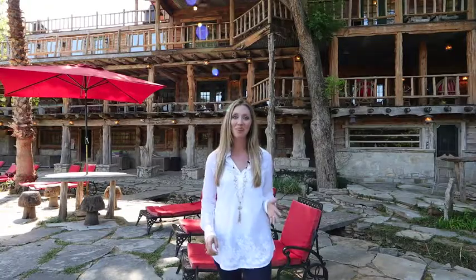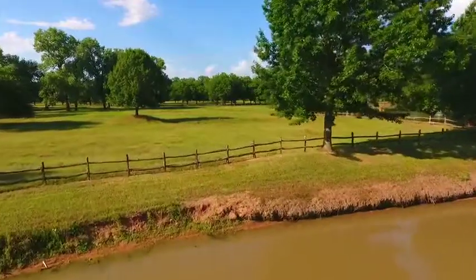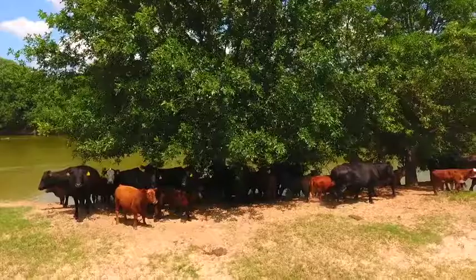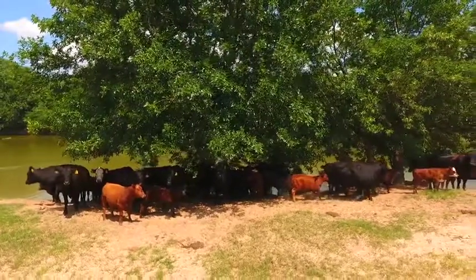Moon River Ranch is every bit a ranch. With its lush coastal pastures, native grasses, and abundant water sources, it can easily accommodate a large cattle operation. So what did you think? Wasn't it everything I said it would be and more? I'd love to show you Moon River Ranch in person. Give me a call to schedule your private tour. I look forward to hearing from you.